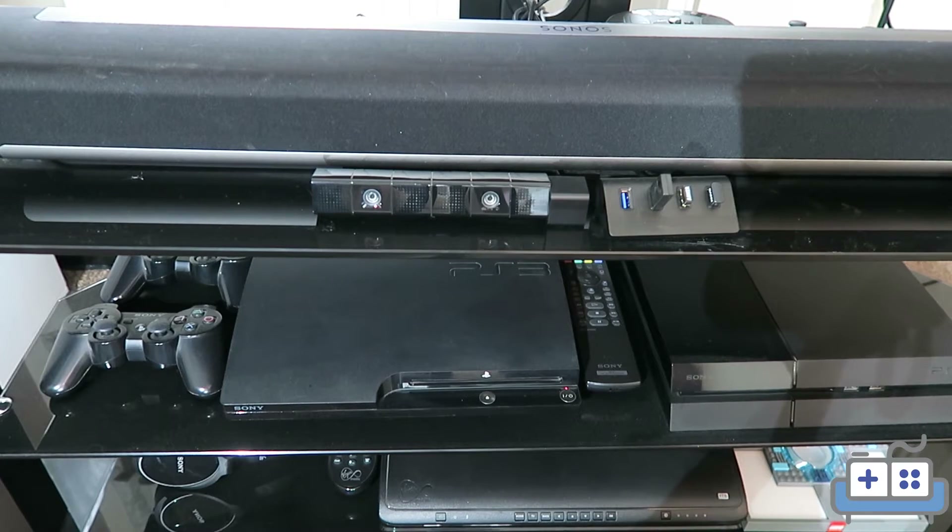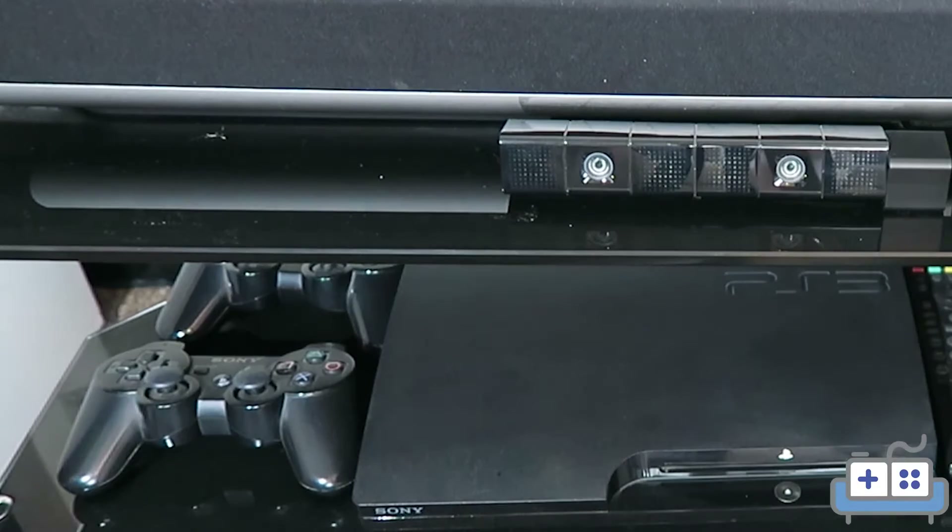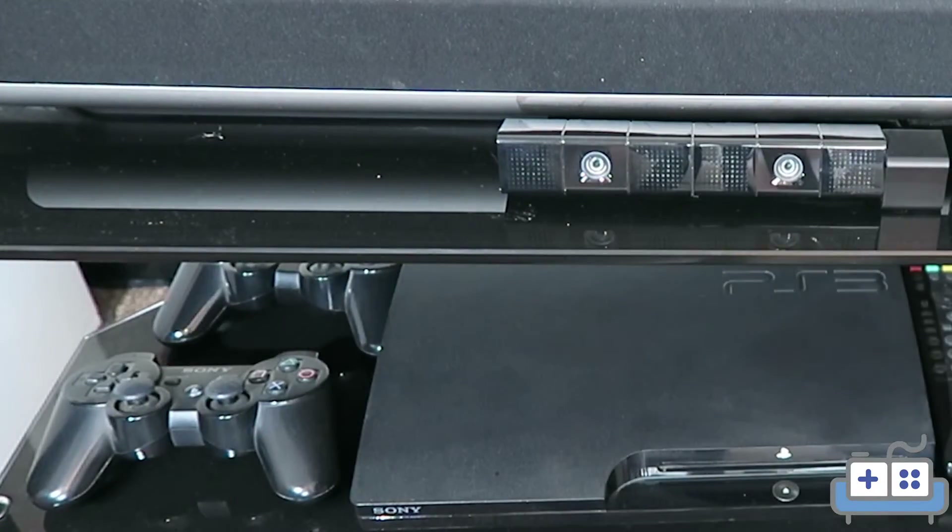Moving down to the next shelf we have some consoles — a PlayStation 4 and PlayStation 3, because why not? And of course controllers for the PlayStation 3.